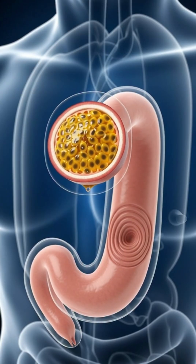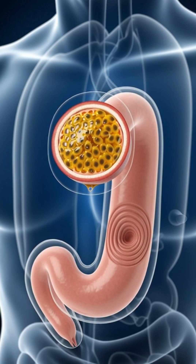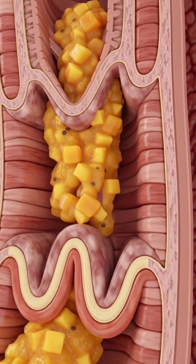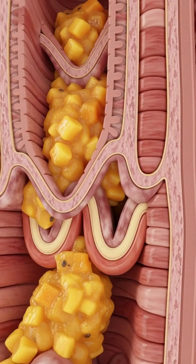Your tongue then pushes this fragrant juicy mash toward your throat, guiding it into the esophagus, where gentle peristaltic waves carry it smoothly into your stomach.